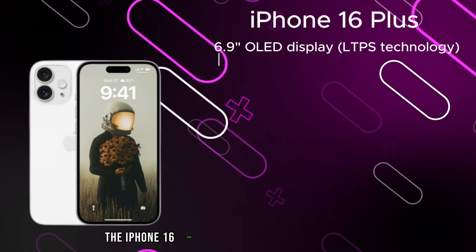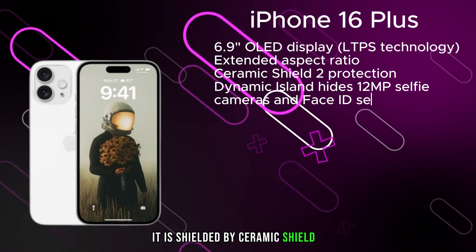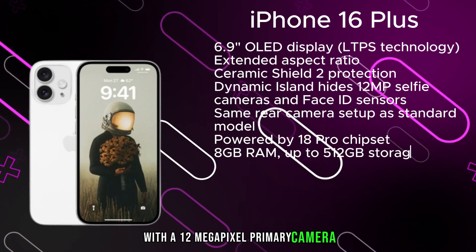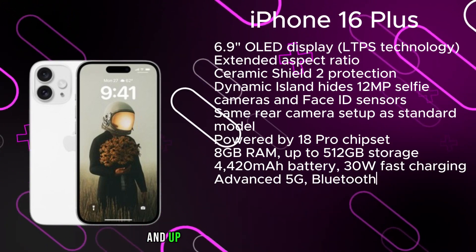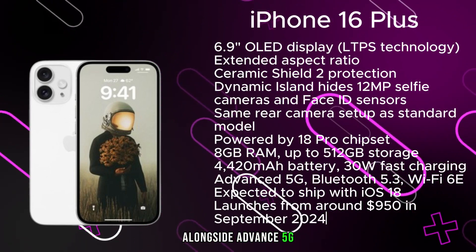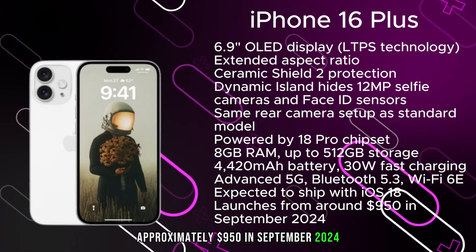The iPhone 16 Plus presents a 6.9-inch OLED display, regrettably maintaining LTPS display technology, with an extended aspect ratio and Ceramic Shield 2 protection. The dynamic island masks the 12-megapixel selfie camera and Face ID sensors, while the rear mirrors the standard model with a 12-megapixel primary and ultrawide. Powered by the A18 Pro chipset with 8GB of RAM and up to 512GB of storage, a 4,420mAh battery with 30W fast charging, Bluetooth 5.3, and Wi-Fi 6E. Expected to launch from approximately $950 in September 2024 with iOS 18.